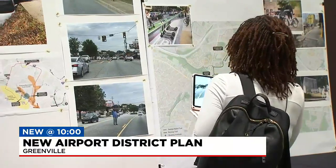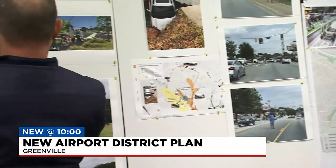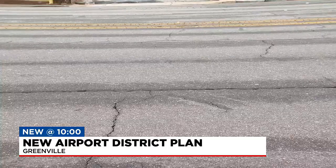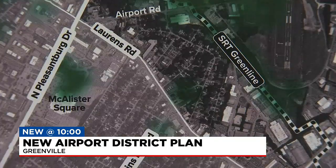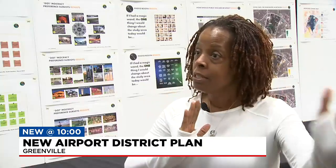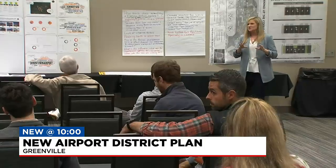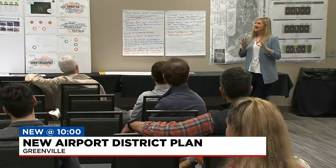Two decades ago, Shanita Peppers moved from Ohio to East Greenville to open a beauty and barber school. It has grown tremendously. It's located in the Greenville downtown airport district off busy Lawrence Road. She's invested in the future of the area, but she wouldn't dare walk to this planning meeting to share her input.